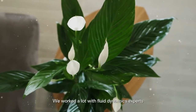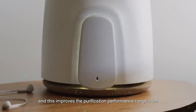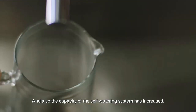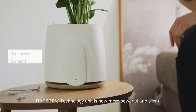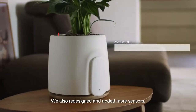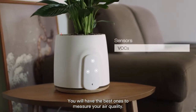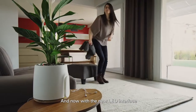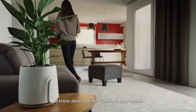It's faster. We worked a lot with fluid dynamics experts, and this improved the purification performance range significantly. The capacity of the self-watering system has also increased. Natede's technology unit is now more powerful and silent. We redesigned and added more sensors so you will have the best ones to measure your air quality. With the new LED interface, you just have to look at Natede to know about the air quality in your space.